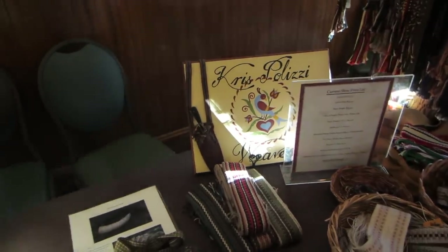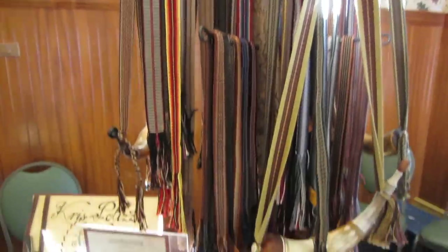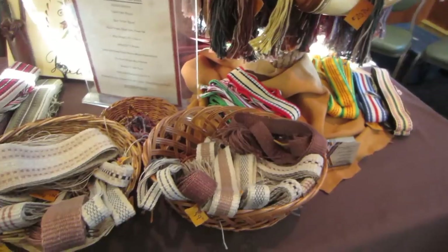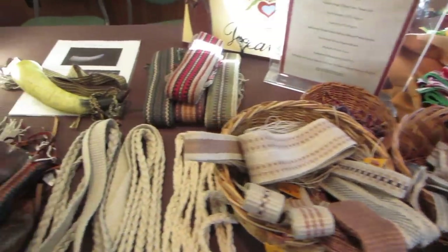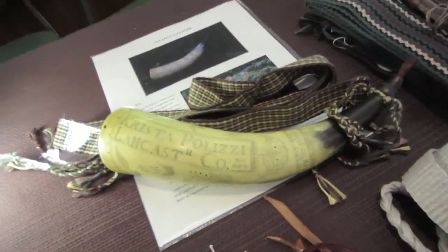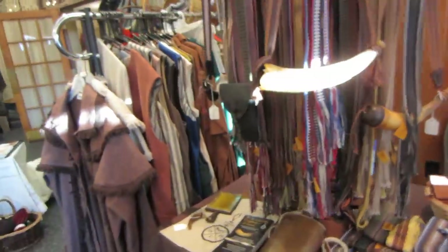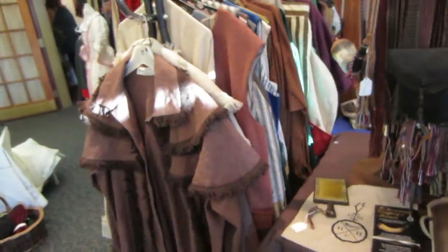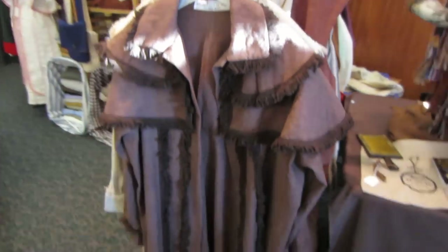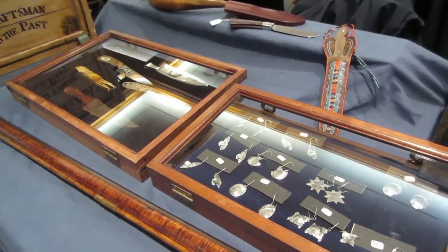Here at Chris Polizzi's table, and she does beautiful straps and some nice hunting frogs here.